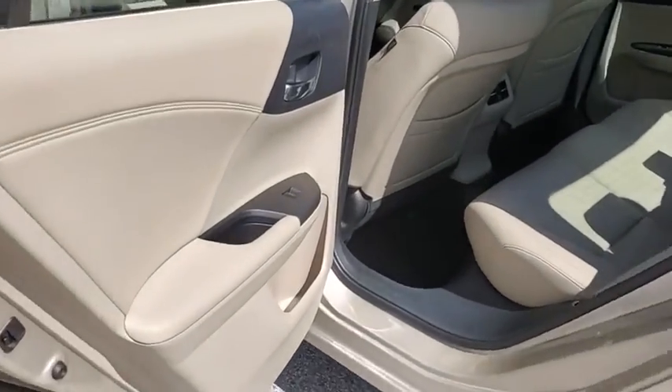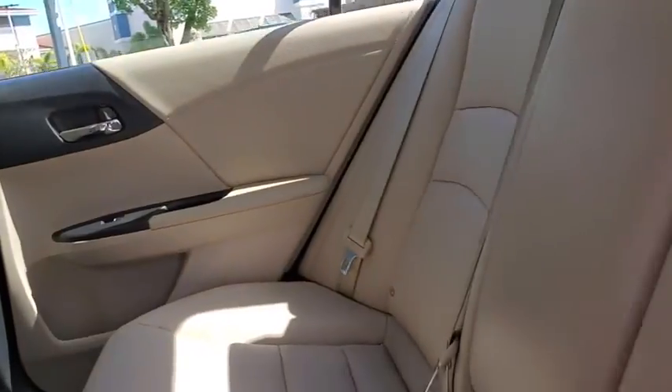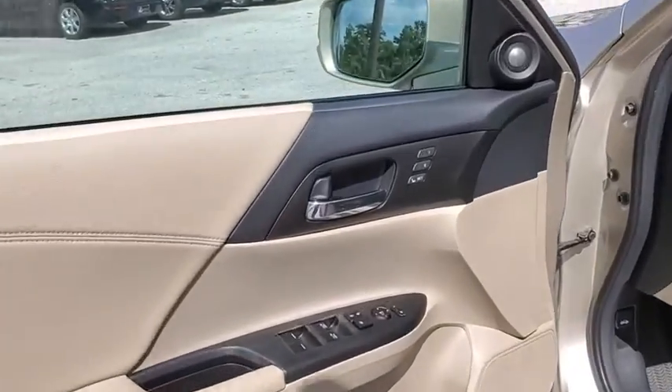Traction control, power passenger seat, dual airbags, leather-wrapped steering wheel, power steering, four-wheel disc brakes, trip computer, CD player, electronic stability control, heated front seat, power windows.